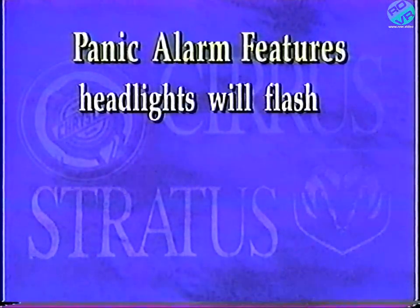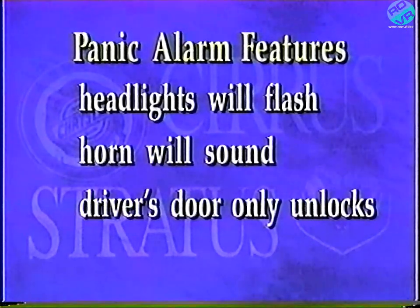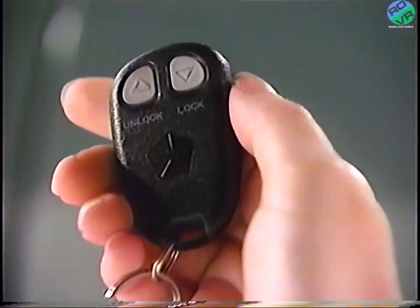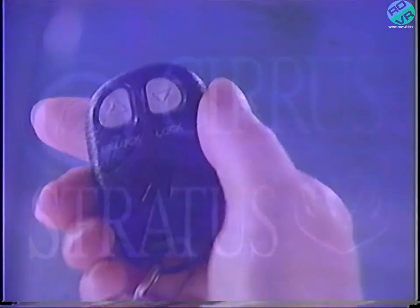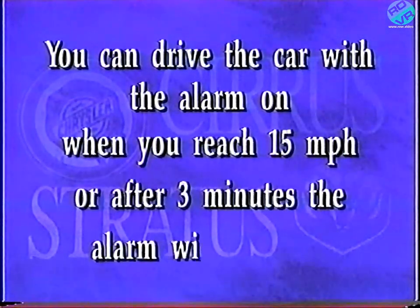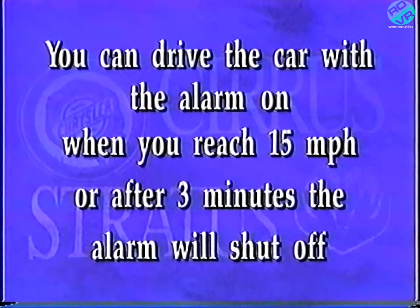Your car's headlights will flash, the horn will sound, the driver's door only will unlock, and interior lights will be illuminated. To shut off the alarm, simply press the door unlock button. You can drive your car with the alarm still on, and when you reach a speed of 15 miles per hour, the alarm will end. Or, after three minutes, if you haven't taken any other action, the alarm will simply shut itself off.